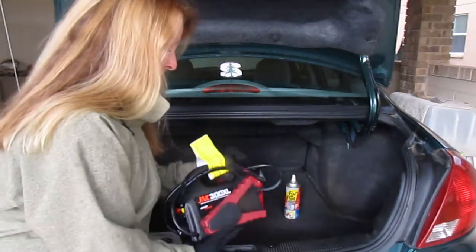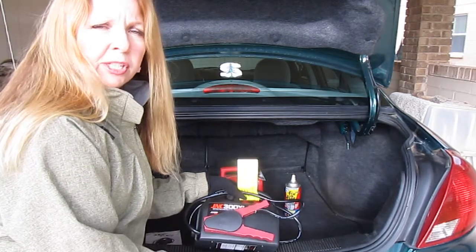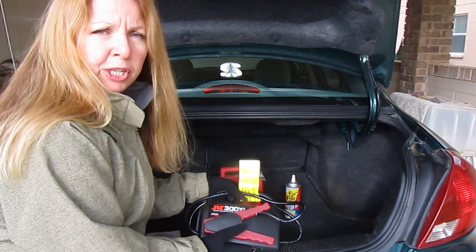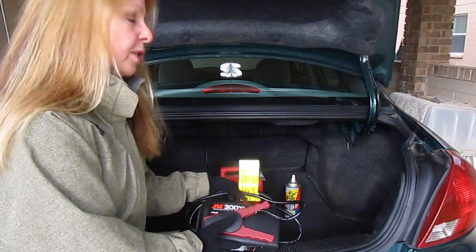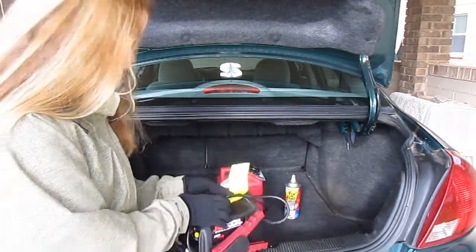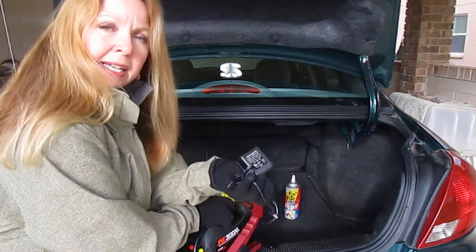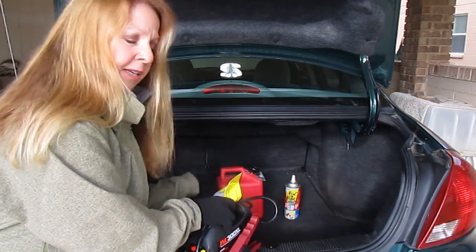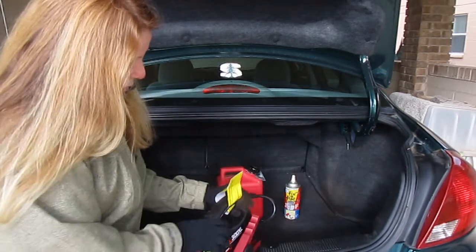The first one is called a Jump and Carry, and it's a battery charger that jump-starts your car just from this device. You don't need another car, you don't need someone with jumper cables, and you don't need to call AAA. It comes with a charger — when you first get it, you plug it in at home and charge it up, then put it in your car. It can stay in there for months and still be good to go.